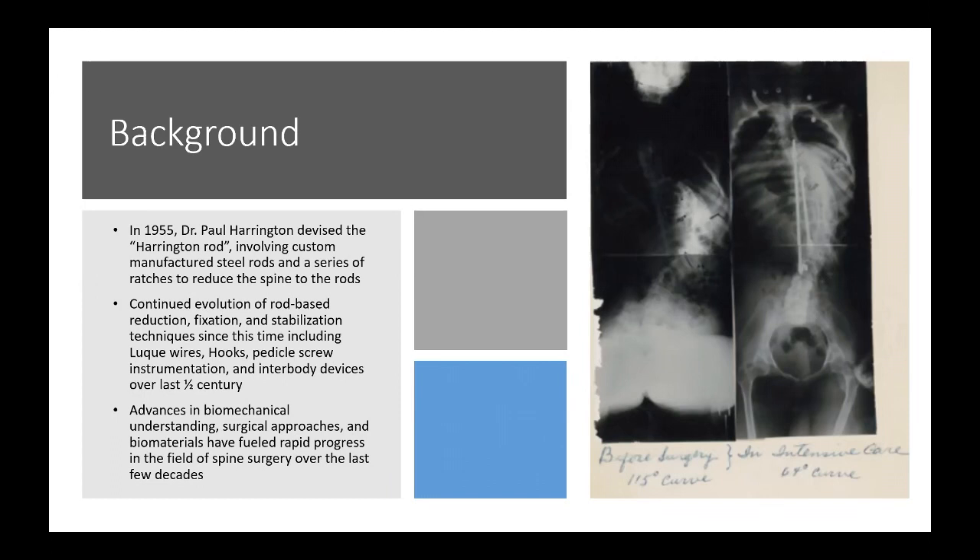There continued to be an evolution of rod-based reduction, fixation, and stabilization techniques. These ultimately included loopy wires to reduce spinal components to the rods, later the use of hooks, then ultimately pedicle screw instrumentation, and most recently the widespread use of interbody devices.